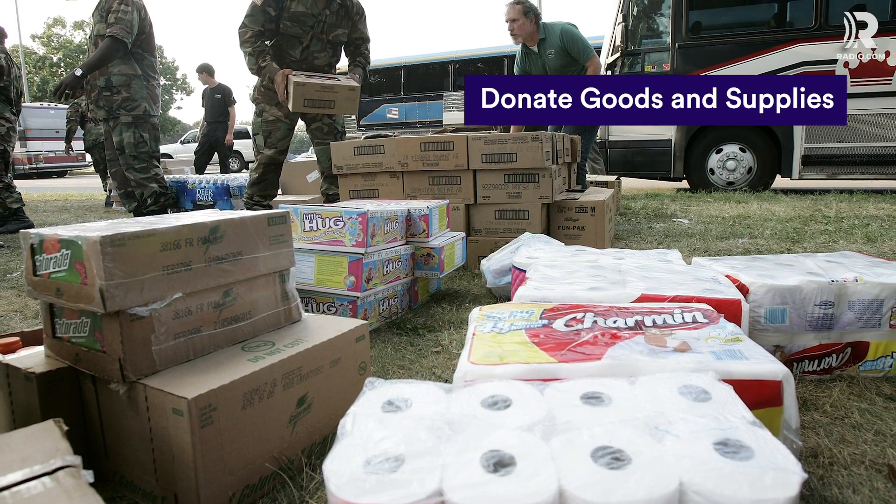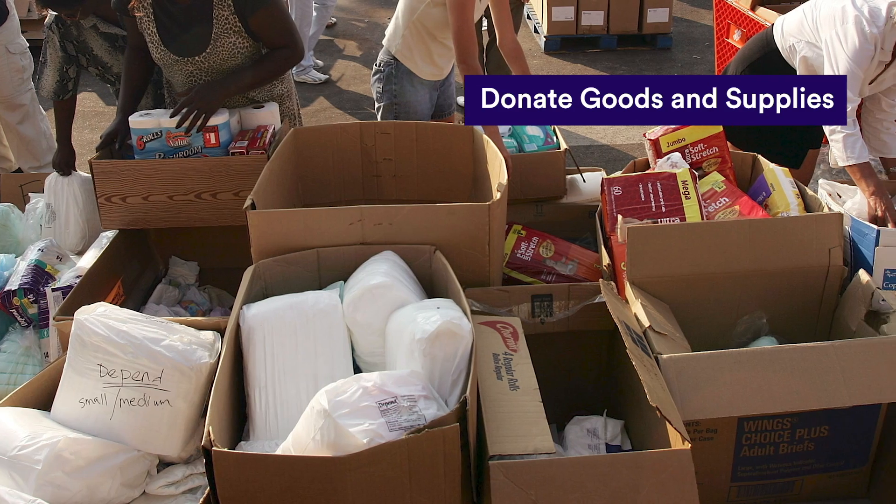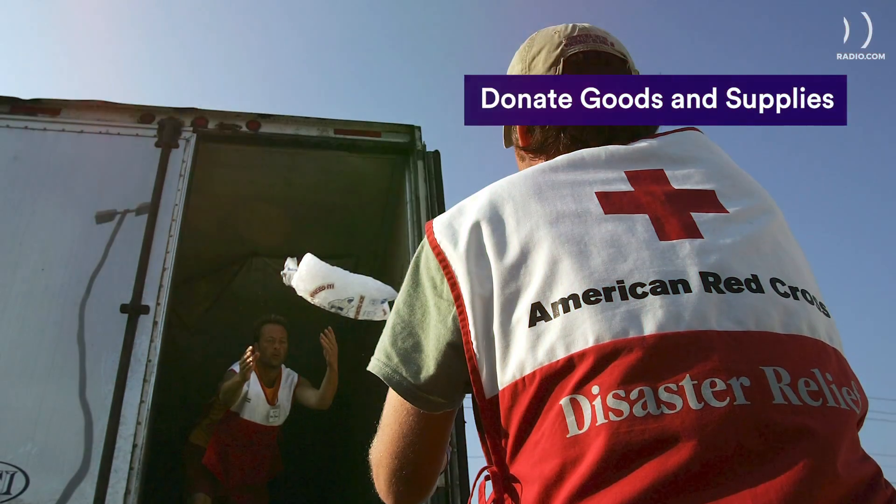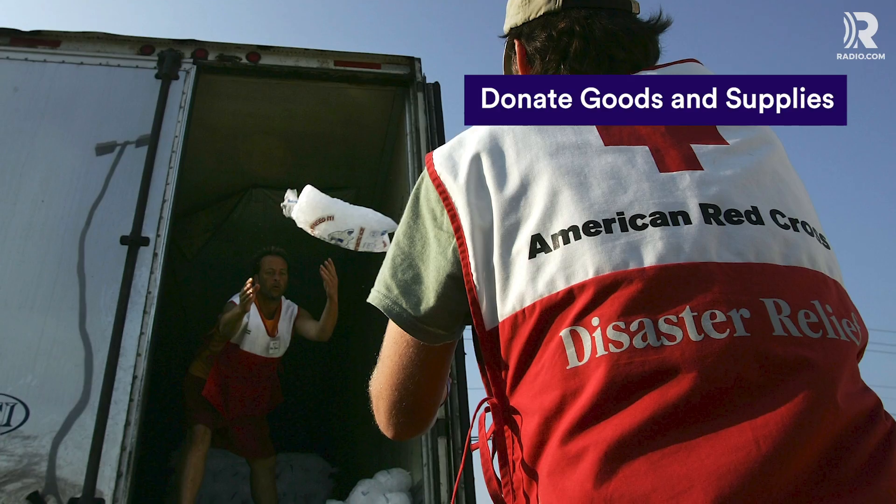Typical high-demand supplies include toiletries, baby supplies, bedding, cleaning supplies, generators, first aid, water, and non-perishable food. Always check with nonprofits to make sure they accept donations of goods.